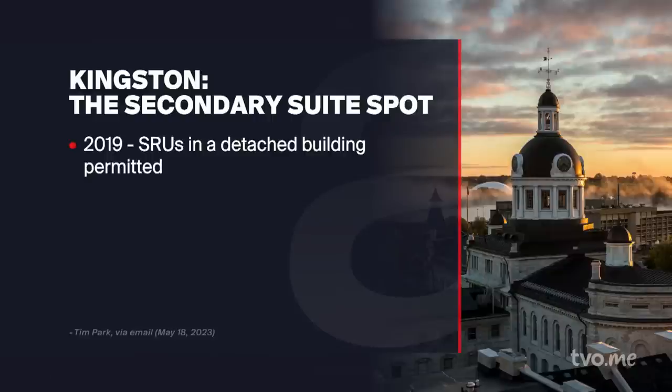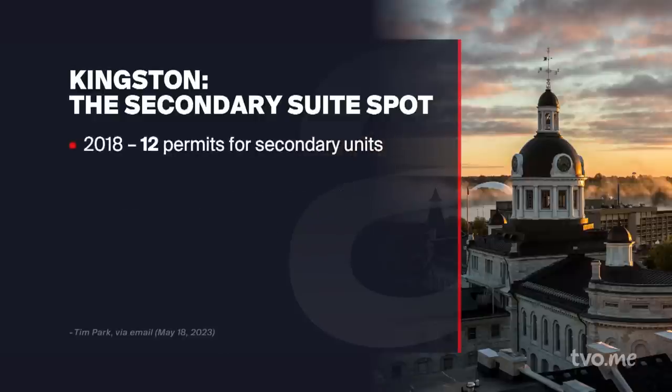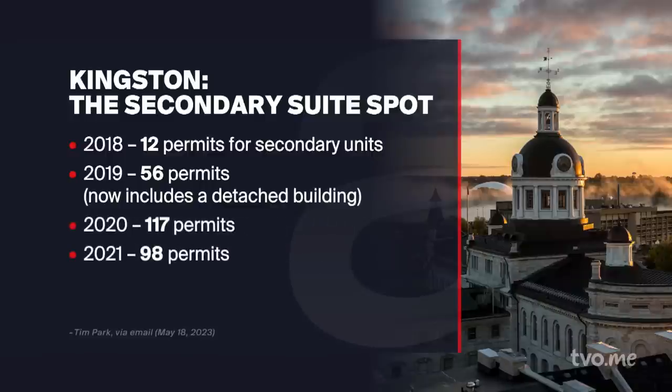Let's put the accent on Kingston. In 2019, secondary residential units in a detached building were permitted — akin to a separate laneway house. In 2022, a third residential unit was permitted in an existing building. Looking at the impact: in 2018, 12 permits were granted for secondary units; in 2019, 56 permits — a big jump including detached buildings; in 2020, 117 permits; but 2021 saw 98, and 2022 saw 80. Tim, those numbers look like they're going in the wrong direction — what's happening?